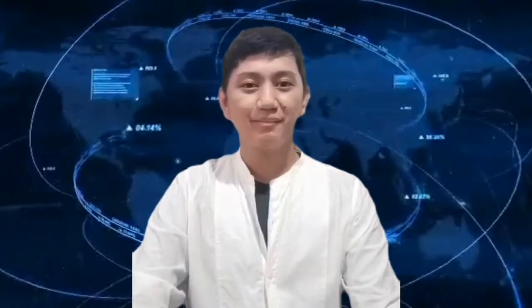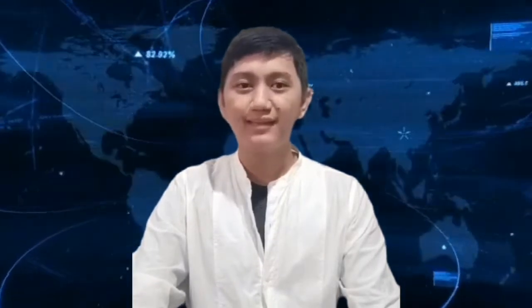As binoculars become less and less expensive, more people enjoy them and the habits they permit people to indulge in.